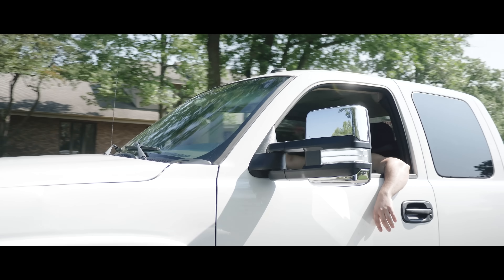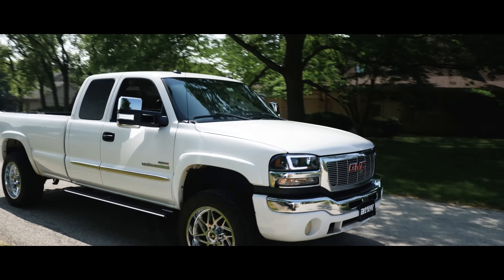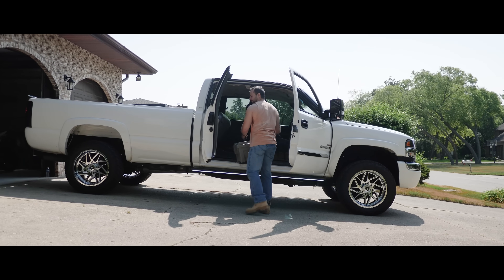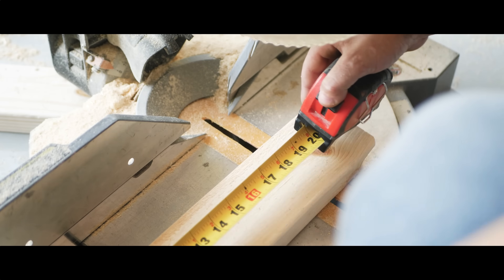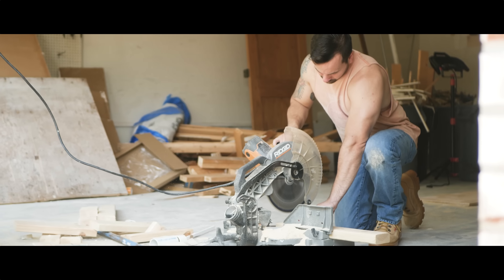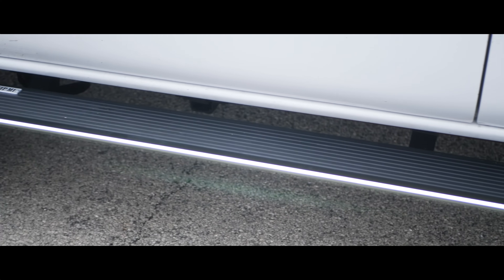Lumastep M1 for the people who aren't afraid to get their hands dirty. For those who do the heavy lifting. From your weekend checklist to building things — awesome things — these running boards will help you get things done.